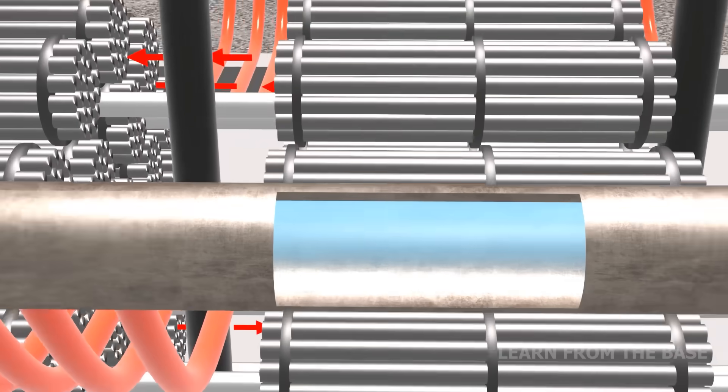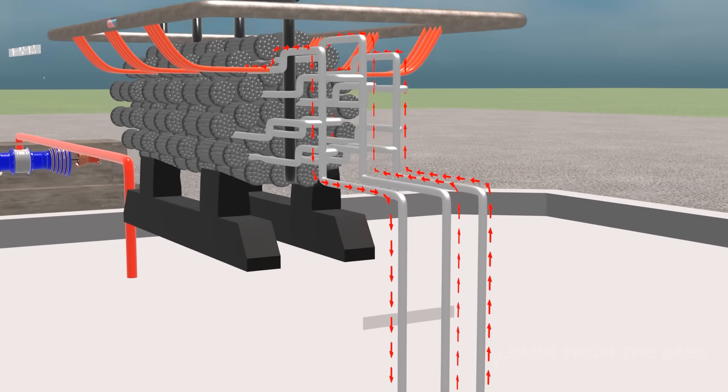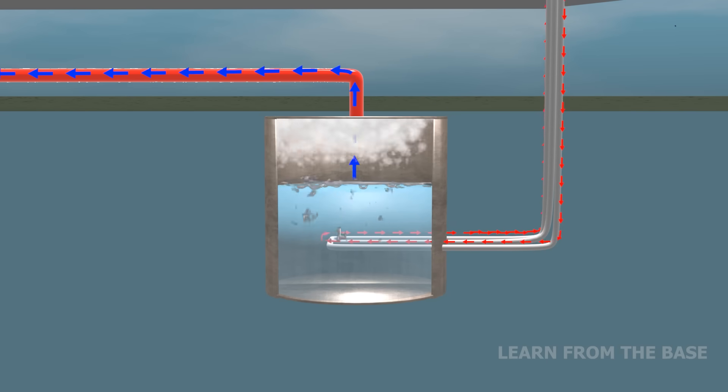The calandria vessel is a cylindrical vessel housing lattice tubes filled with heavy water moderator that flows around the fuel bundles during the nuclear fission process. The heavy water flows around the fuel bundles and is pumped through the reactor to a set of steam generators, where it transfers the heat to ordinary water.